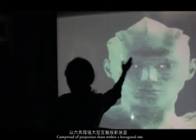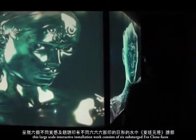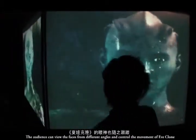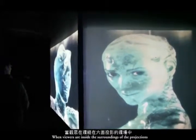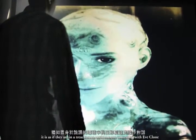Eve Clown Number 3 is comprised of projection shots within a hexagonal site. This large-scale interactive installation consists of 6 submerged Eve Clown faces. The audience can view the faces from different angles and control the movement of Eve Clown. The background ambient sound is comprised of underwater and left-to-right movement noises, so that viewers inside the projection feel as if they are in a treacherous environment conversing with Eve Clown.